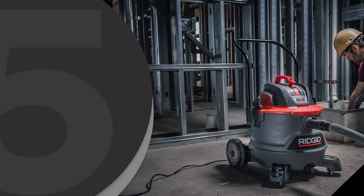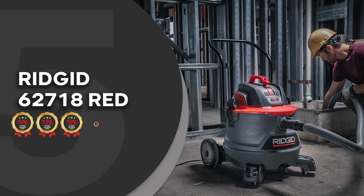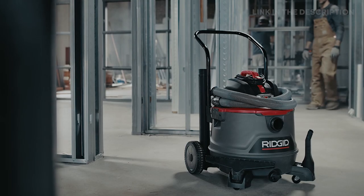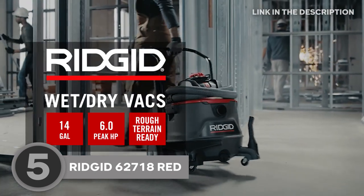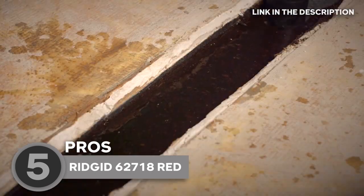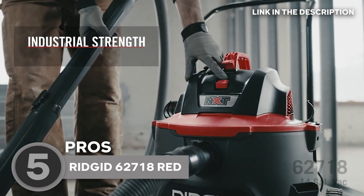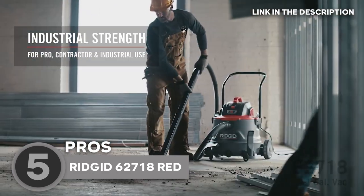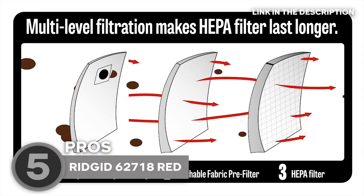The fifth shop vac on our list is the Rigid 62718 Red, which TrustedShopperGuide.com has awarded a 4-badge rating. Featuring 6 horsepower of peak performance in a 14-gallon capacity, the Rigid is a high-performance wet and dry vacuum that sucks almost any debris off its path. Equipped with a two-stage motor, it ensures robust high-lift suction as well as efficient airflow, making it the ideal choice for rough-job site terrain.